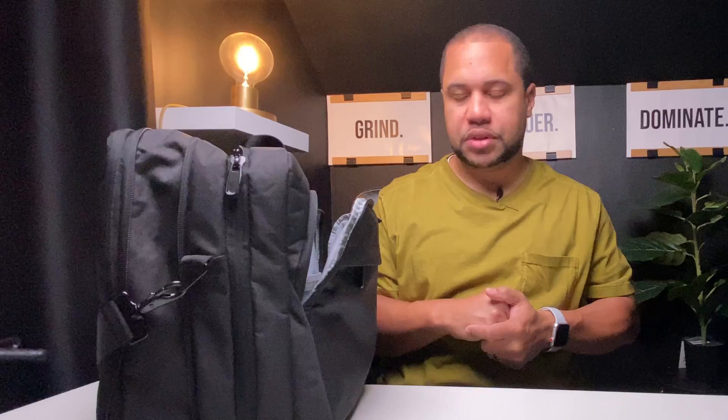I also have some Post-it note flags. I don't really use these that much anymore, but they come in handy if you need to mark on a document where something needs to be signed or make a note about a specific document. When you're first getting started, I would definitely recommend using something like this to help you note spots on docs where signatures are required.